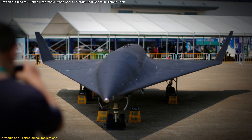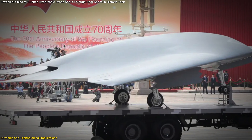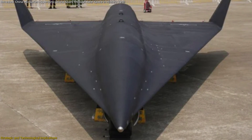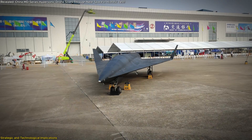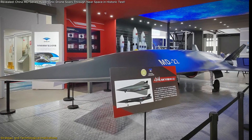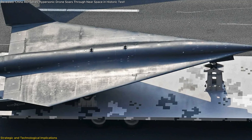China's approach to hypersonic technology is particularly noteworthy for its emphasis on reusability. Traditional hypersonic systems are often single-use, which makes testing and deployment costly. The MD-series, with its reusable design, represents a more sustainable and cost-effective alternative. The MD-19's successful runway landing after a test flight underscores the program's focus on recovery and precision. This reusability accelerates the development cycle, allowing for rapid iteration and improvement. Globally, these advancements place China at the forefront of the hypersonic race, with its focus on versatility and cost-efficiency setting it apart from nations like the United States and Russia.